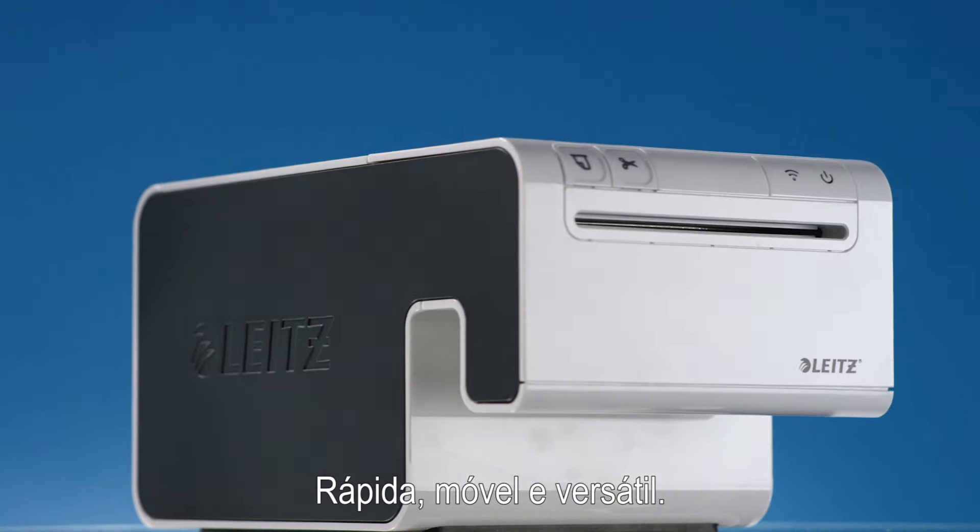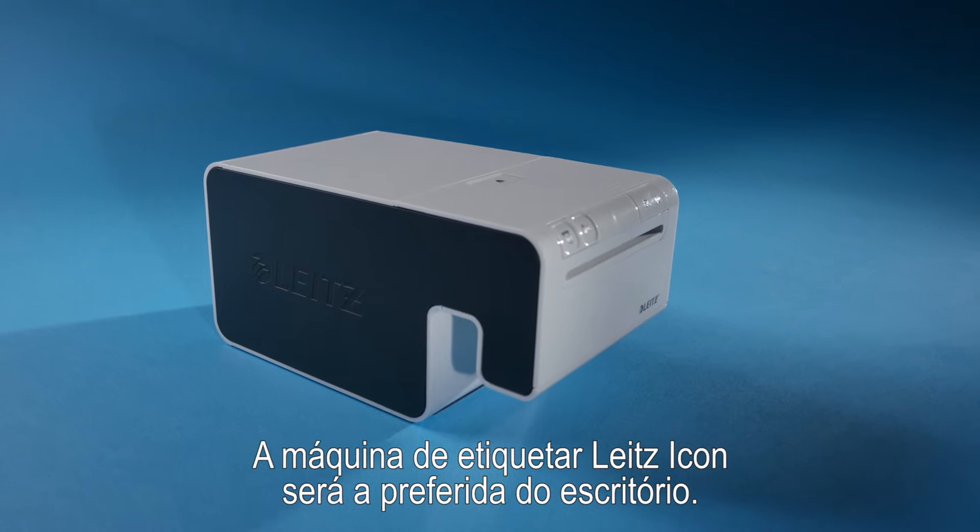Fast, mobile and versatile, the Lights Icon Labeling Machine will be an office favorite.